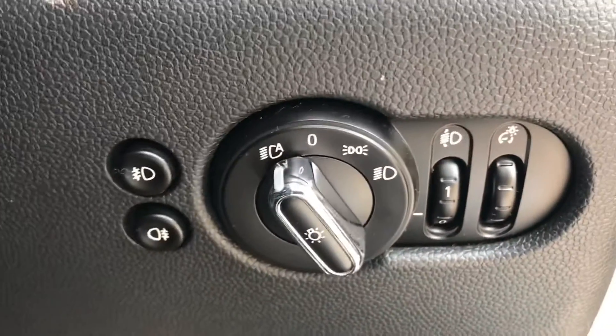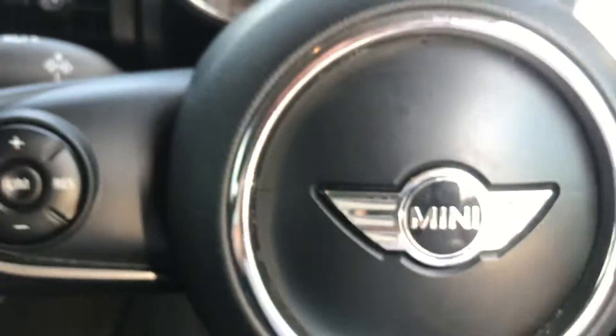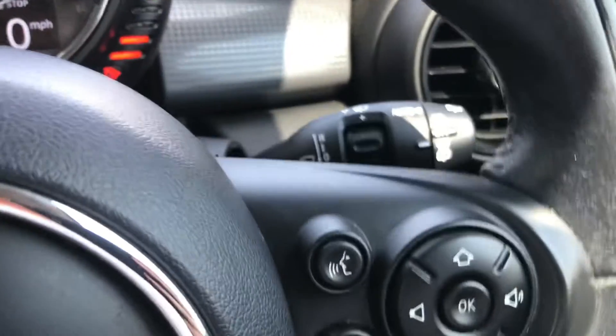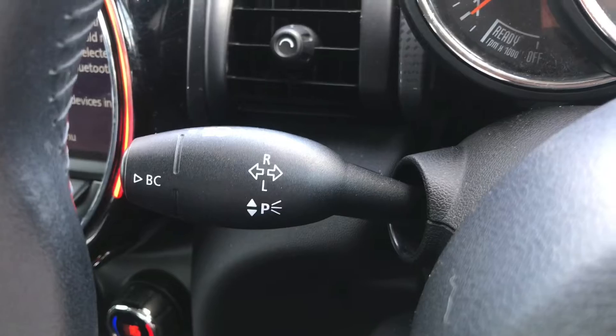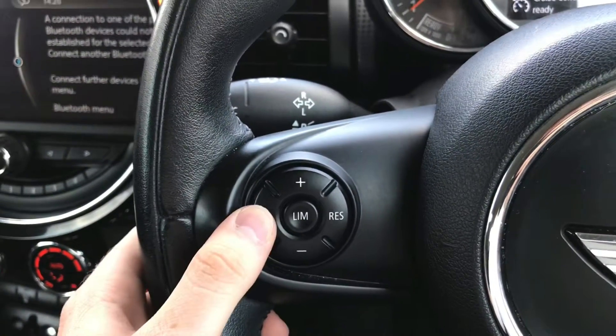On the dashboard you have your automatic light switch, and you have your automatic wipers behind the steering wheel. You also have your radio controls, your indicator and trip computer button, and you also have cruise control and a speed limiter.